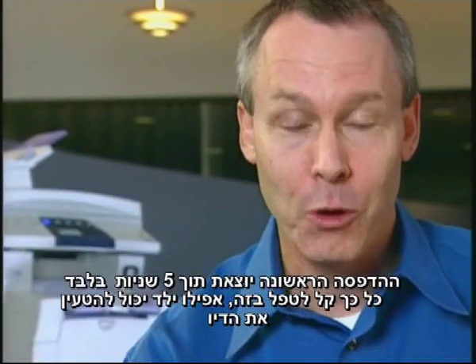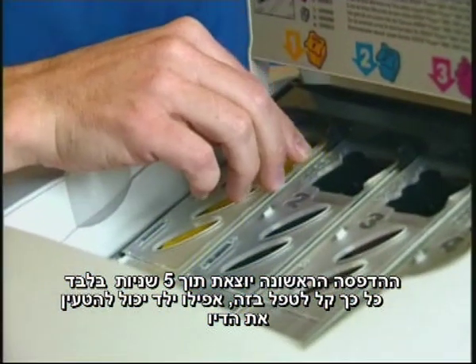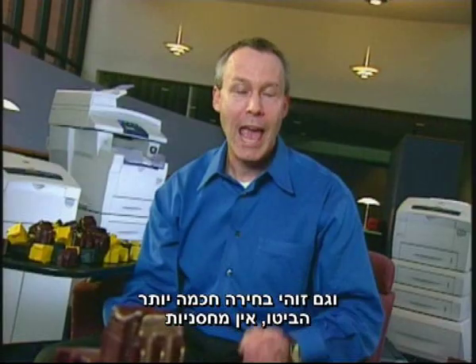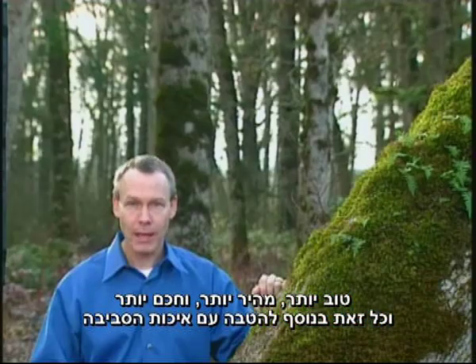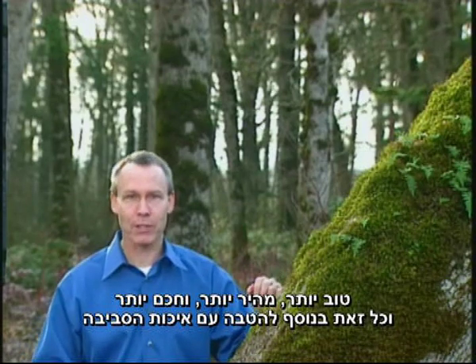You get your first print in only five seconds. It's so easy to care for, even a kid could load the ink. And it's a smarter choice. Look, no cartridges. Better, faster, smarter. That's in addition to the benefits for the environment.